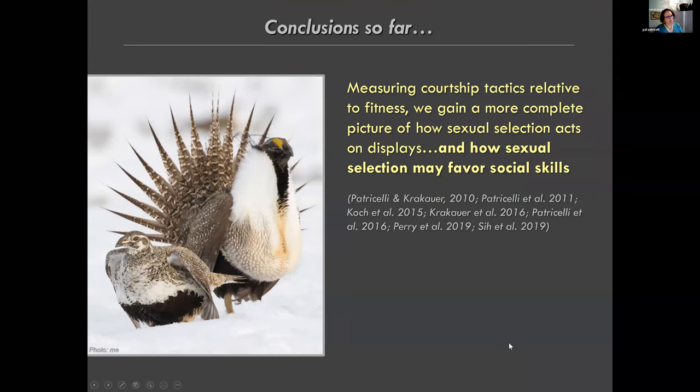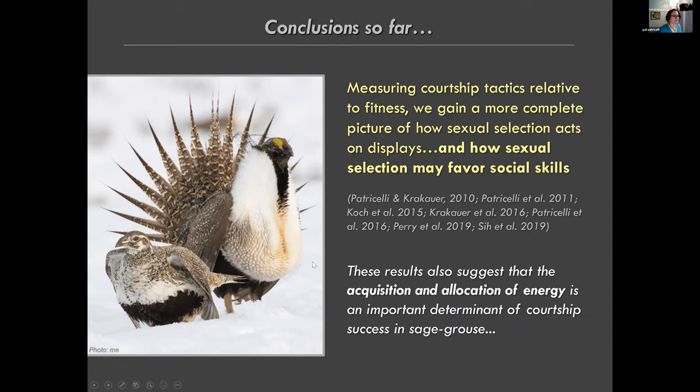Measuring courtship tactics relative to mating success gives us a more complete picture of how sexual selection acts on display - it's not just about driving the evolution of bizarre traits, but also about how males use them during courtship interactions. These results also suggest that the acquisition and tactical allocation of energy is an important determinant of courtship success.